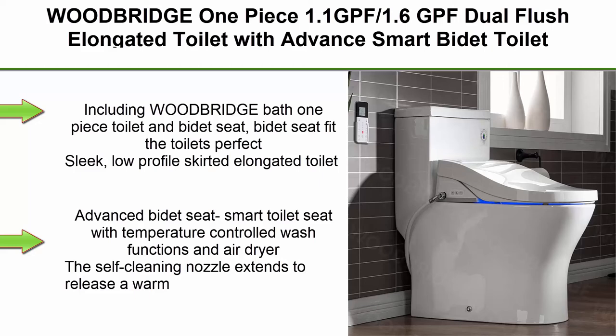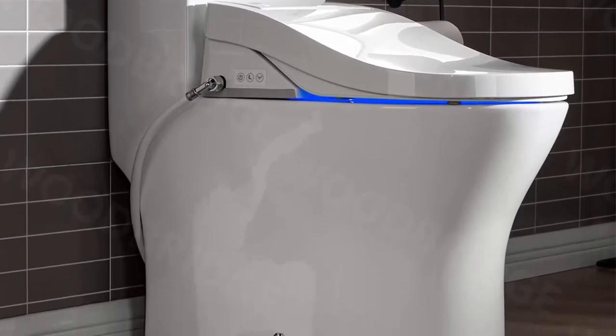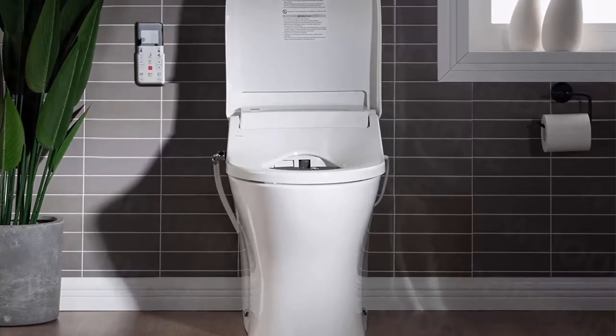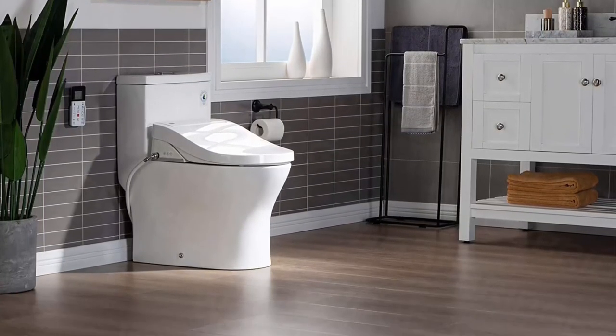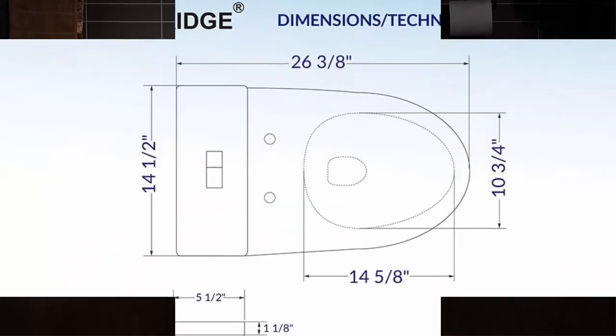Top 4: Woodbridge one-piece 1.1/1.6 GPF dual flush elongated toilet with advanced smart bidet seat in white. Includes Woodbridge Bath one-piece toilet and bidet seat — the bidet seat fits the toilet's sleek, low-profile skirted elongated design. Comfort height, WaterSense, high efficiency. Advanced bidet seat with temperature-controlled wash functions and air dryer. Self-cleaning nozzle extends to release a warm, soothing stream of aerated water. Seat temperature adjustable with 5 levels for maximum comfort.